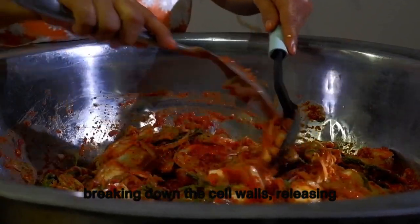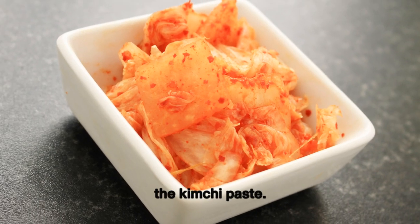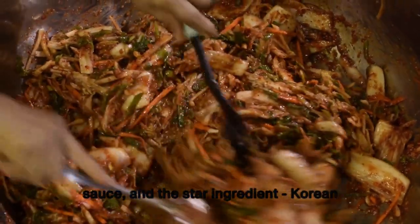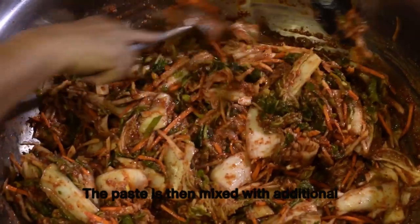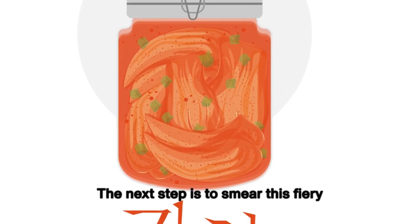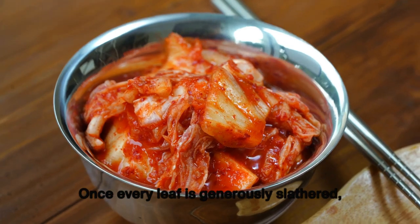While the cabbage rests, we prepare the kimchi paste — a vibrant red mixture combining garlic, ginger, sugar, fish sauce, and the star ingredient: Korean chili powder known as gochugaru. This paste is then mixed with radish, scallions, and sometimes seafood like shrimp or oysters. The next step is to smear this fiery paste between each leaf of the cabbage — a messy but incredibly satisfying process.